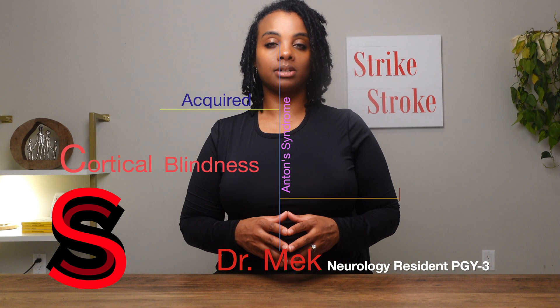Welcome to Strike Stroke. My name is Dr. McGrath. Today I would like to talk to you about cortical blindness. We're going to focus on acquired cortical blindness and specifically due to stroke.